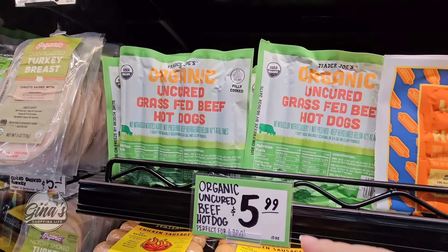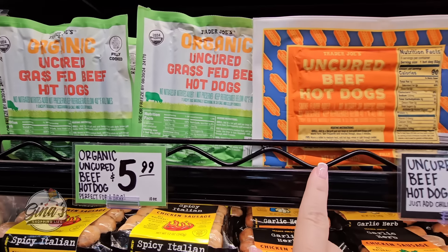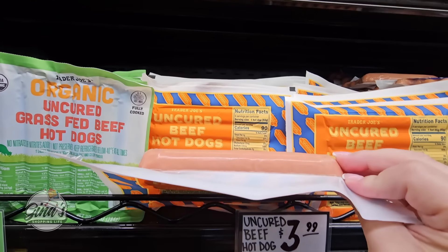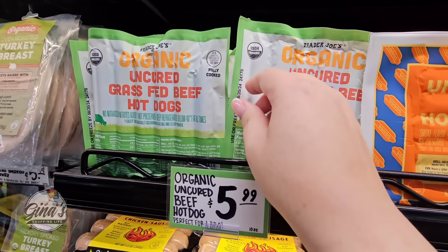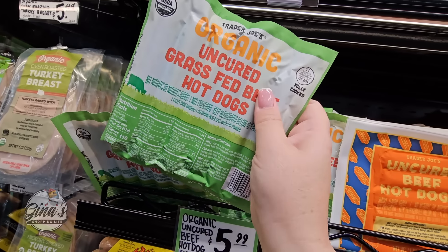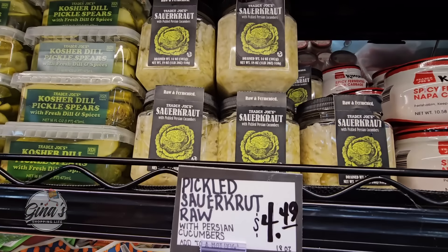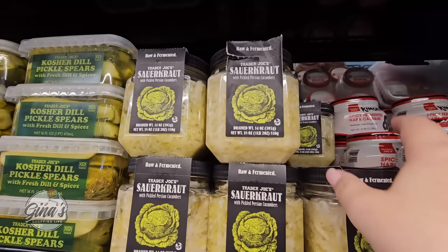Organic uncured grass-fed hot dogs for $5.99, or just the uncured beef hot dogs for $4. So you have some options. I like that there's only about six in a package — I don't eat that many hot dogs, but I am definitely going to pick these up. And of course with my hot dogs I always love sauerkraut, so I'm definitely going to pick up some sauerkraut.